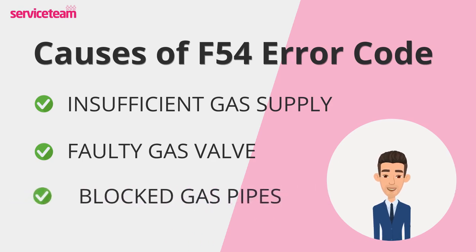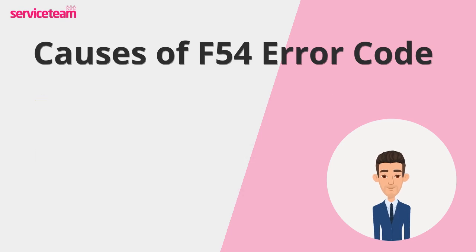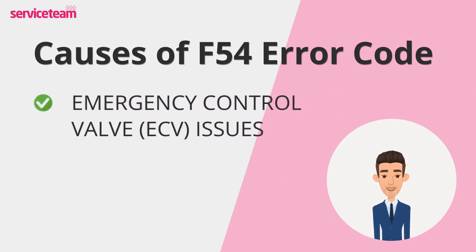Another common problem is blocked gas pipes. Sometimes dirt or debris builds up inside, slowing things down and making it hard for the boiler to get the gas it needs. And let's not forget the emergency control valve, or ECV — if this valve at the gas meter isn't fully open, your gas supply could be restricted without you even realizing it.